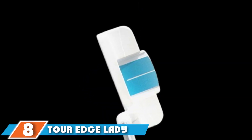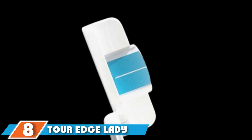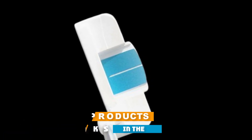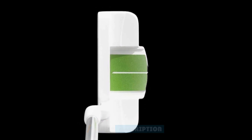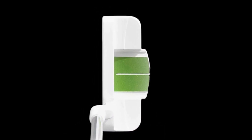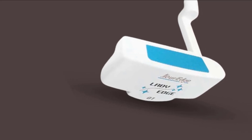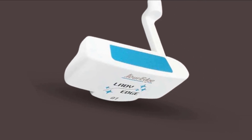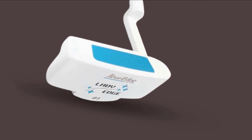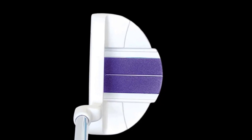The number eight position is held by the Tor Edge Lady Edge. Sometimes all you need is a simple putter that has the features and performance to make your round go smooth. The Tor Edge Lady Edge Putter is the perfect example of what a no-nonsense putter should be. Made of a mallet design, the Lady Edge Putter features a high-MOI design that delivers consistent roll on any type of putting surface. One downside is that there is no texturing on the face to help generate topspin, but the putter still performs great regardless.